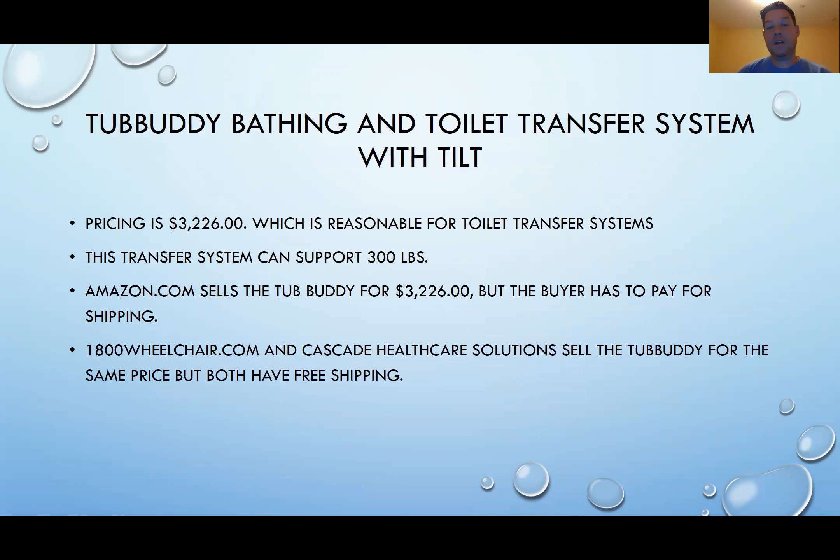The Tub Buddy and Toilet Transfer System with Tilt is priced at $3,226. This may seem like a lot at first, but it's reasonable for toilet transfer systems. I want to correct myself — it supports 300 pounds, not 350. Amazon.com sells the Tub Buddy for the same price, but the buyer has to pay for shipping. However, 1-800-Wheelchair.com and CascadeHealthcareSolutions.com also sell the Tub Buddy at the same price but with free shipping.